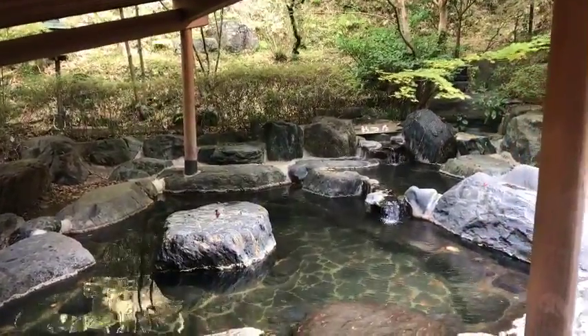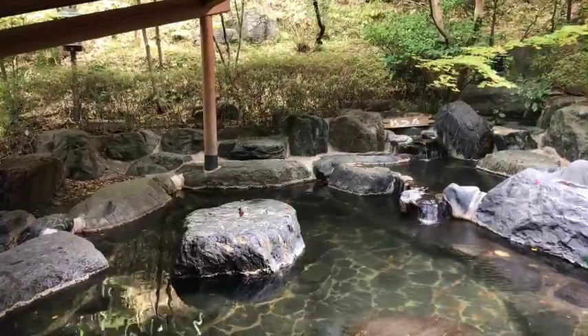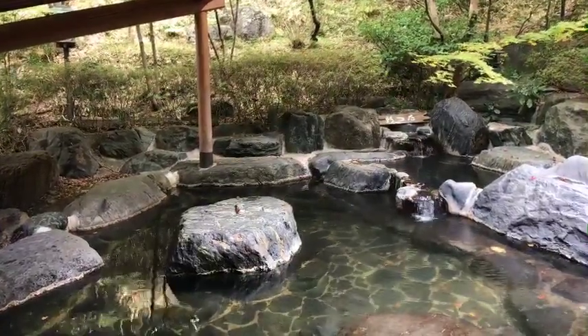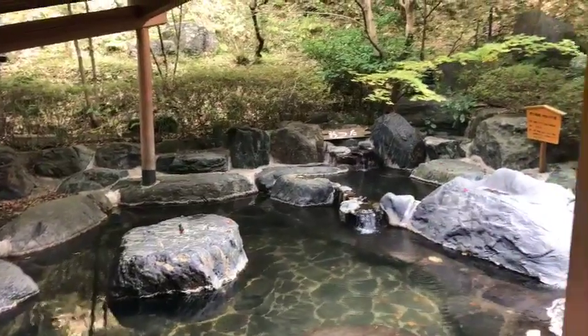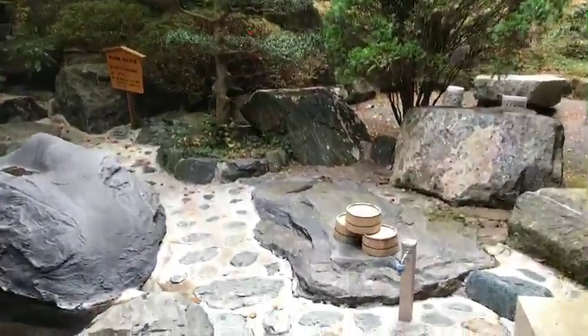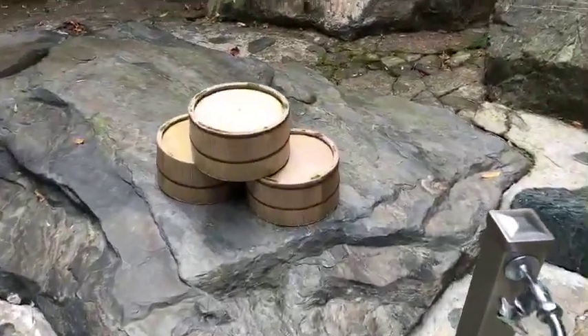This is the bath — 100% pure onsen. Water coming from the ground, pouring into the bath. That area is really hot. We're going to go in there first. We have a couple of buckets to wash yourself, and there's a spigot as well if you want.